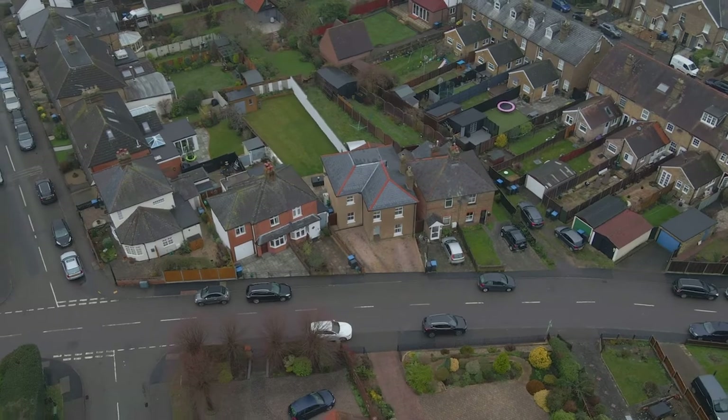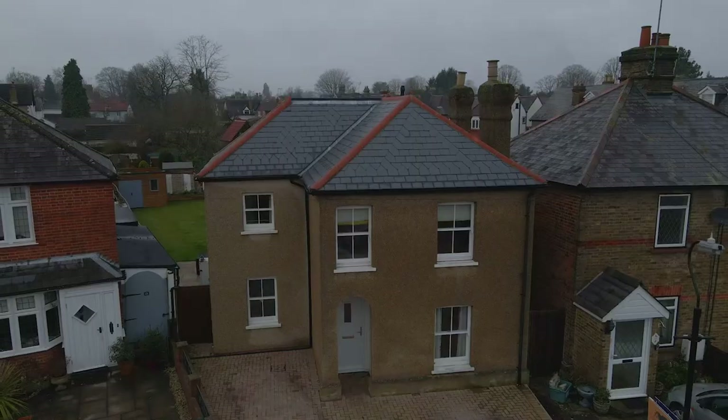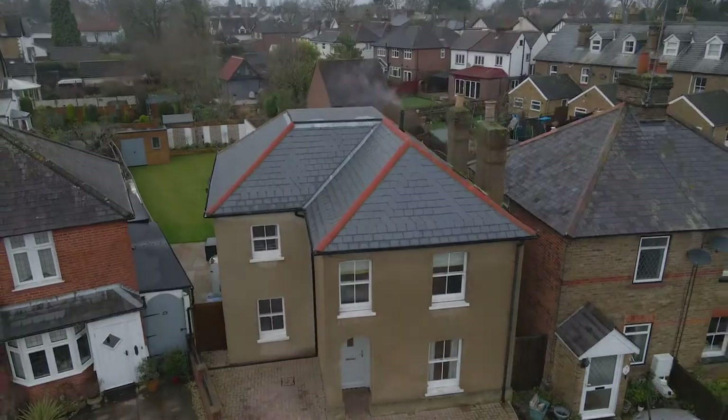Welcome to our beautiful brand new listing. Located on Old Road in the heart of Old Harlow is this three bedroom detached family home. Refurbished and extended over the past two and a half years, this one really is something special.